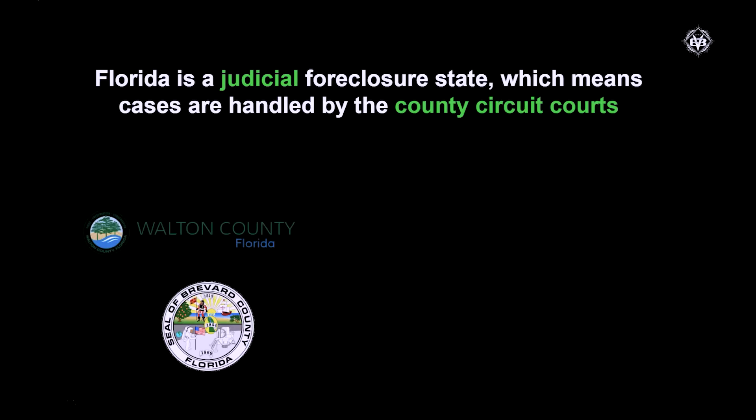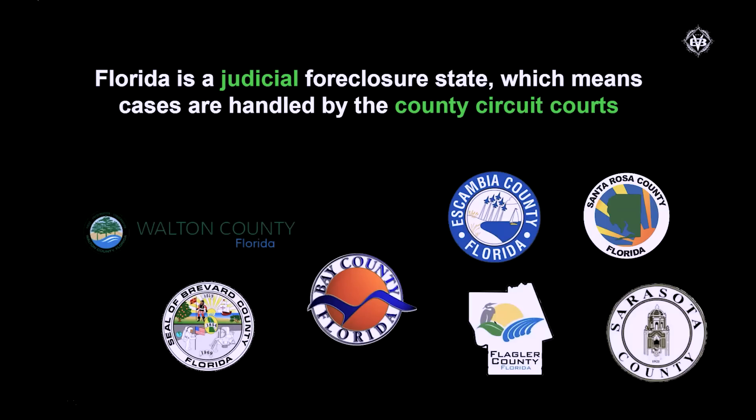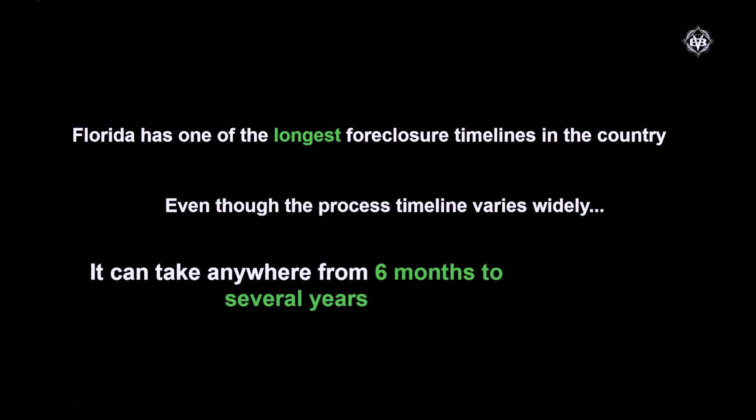You have to remember Florida is a judicial foreclosure state. Cases are handled by the court system — in Florida they're handled by the county circuit courts, so each county in Florida handles their own foreclosure case. Florida does have one of the longest time frames for foreclosure in the country. In my 18 years I've seen it anywhere from six months to maybe a couple of years. I have seen one case that went six years — the longest one in my career.